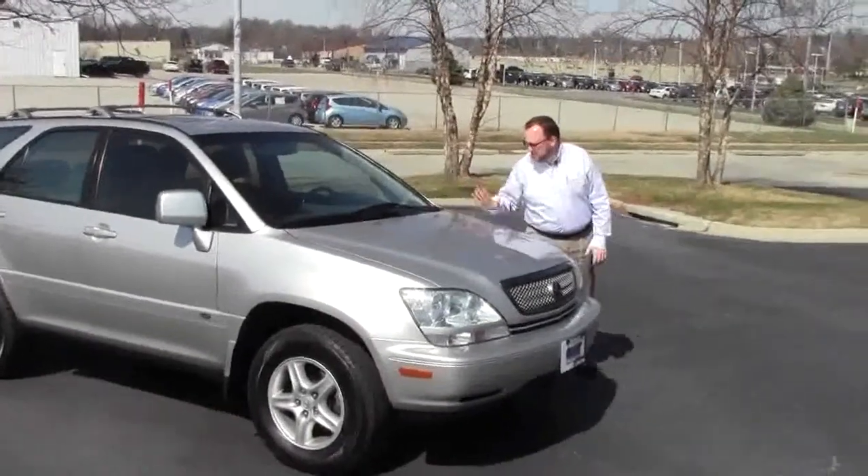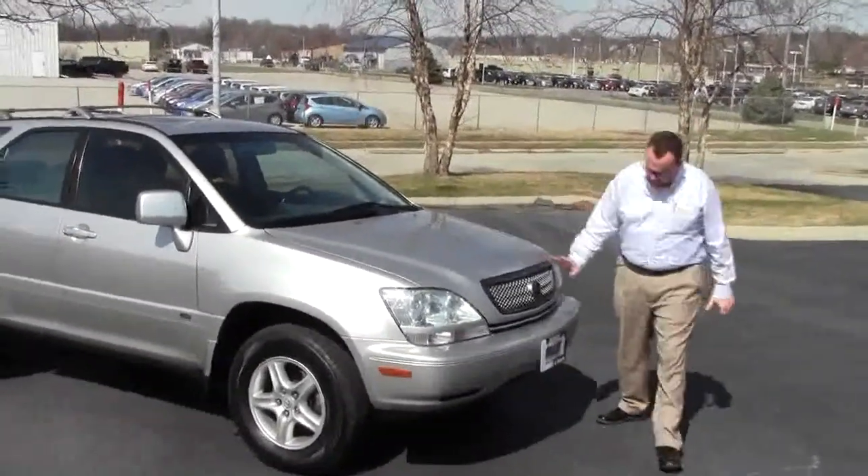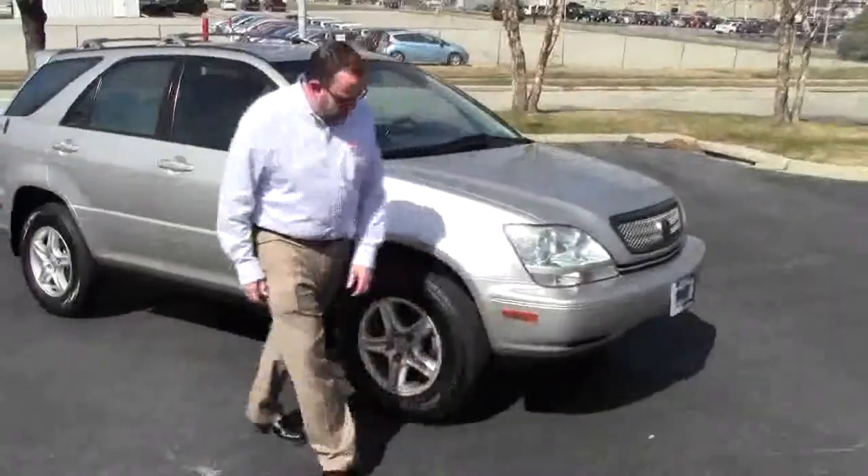Brian Kelly here for Honda Giant, here to show you this 2001 Lexus RX 300, just came in on trade. It has five mile-an-hour bumpers in front and back, Lexus covered wrap-around headlights, and 16-inch alloy wheels.